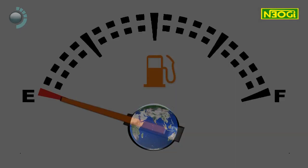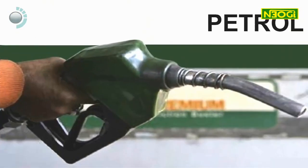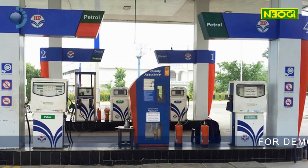Human civilization runs on fuel. Fuel, in the form of petrol, diesel, kerosene or furnace oil, is transported and dispensed through volumetric measurement.